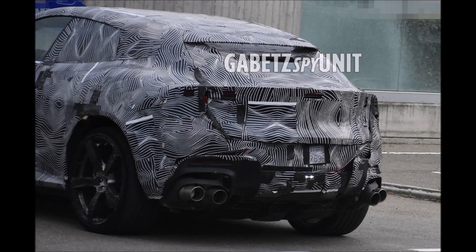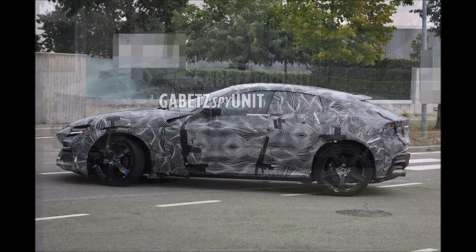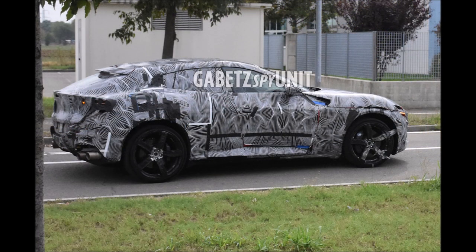Shout out to Gabe TZ Spy Unit — I will link his page in the description below, so make sure you go check him out. He gives us the best exclusive Italian photos in the automotive game. After almost four years of waiting, the Prancing Horse is finally ready to show the whole world its new FUV.